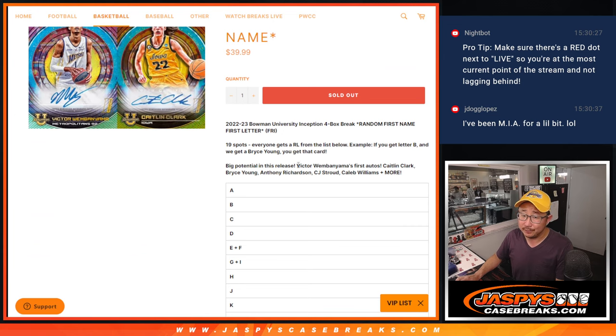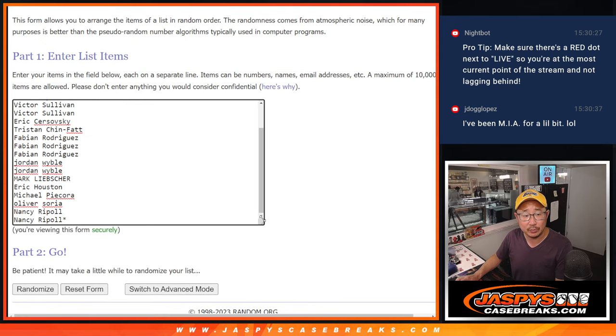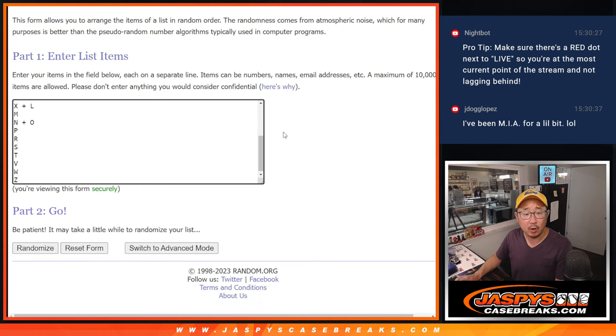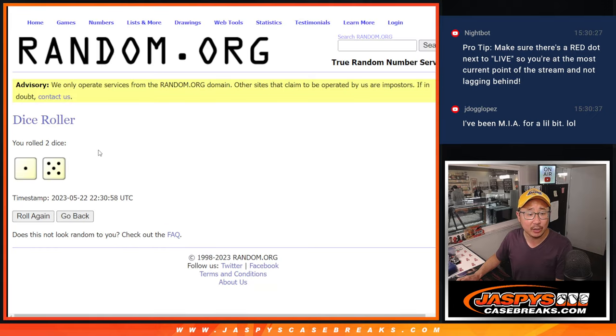19 spots. If you get V for Victor, C for Caitlin, so on and so forth. Big thanks to this group for making it happen. Appreciate you. And there are the letters right there. Let's roll it and randomize names and letters — one and a five, six times each.